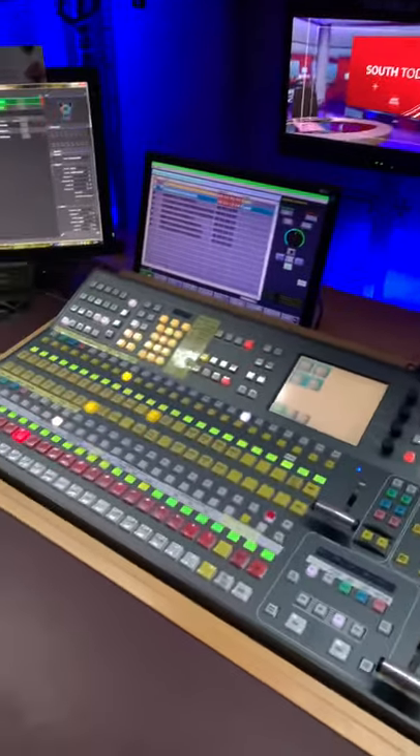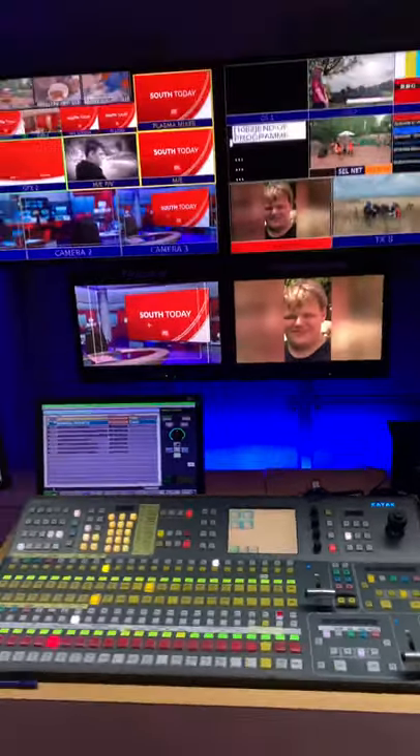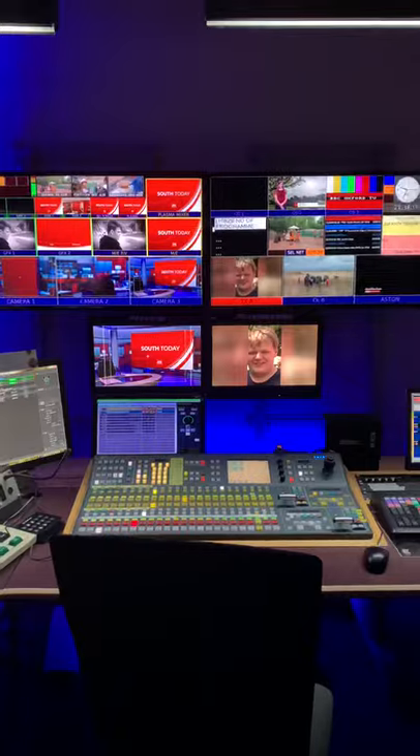Hello, so this is the South Today Gallery in Oxford and I thought I'd give you a little tour of what we've got. This is the vision mixer where the director sits. These are the various things that the director can cut to to make a programme.